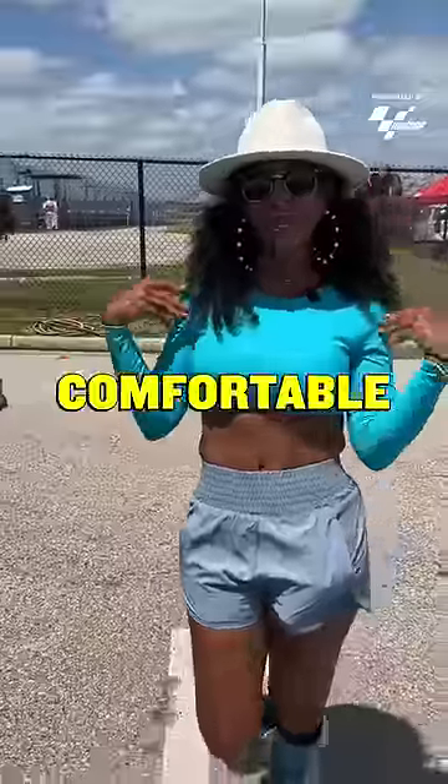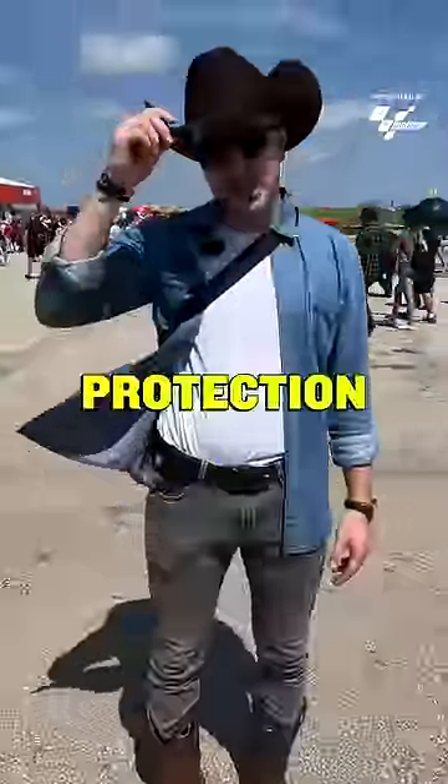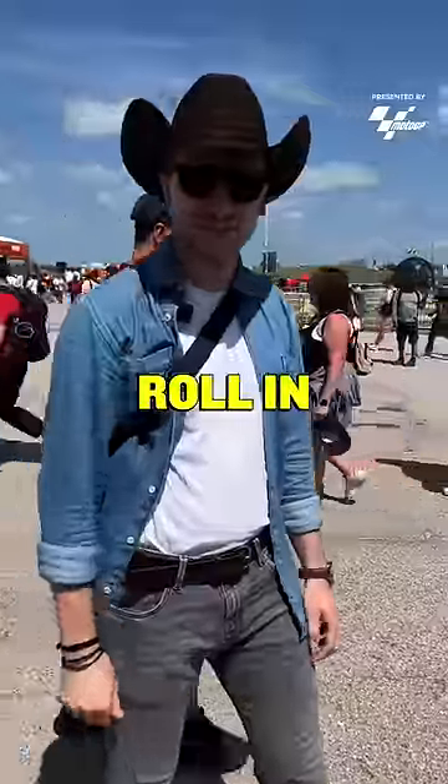Hi there, I'm comfortable, casual and cute in the back. Huge moto fan. I'm wearing cowboy boots as protection against the sun and this is how I roll in Texas.